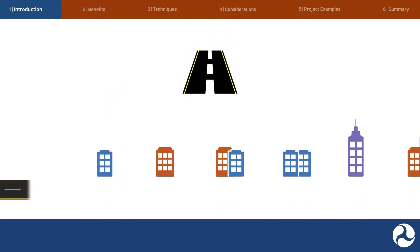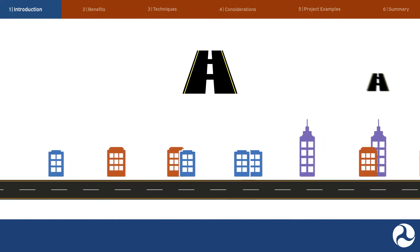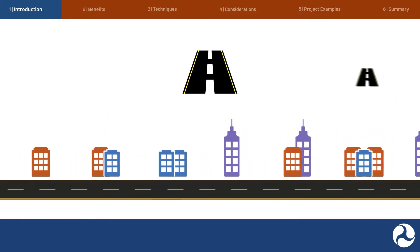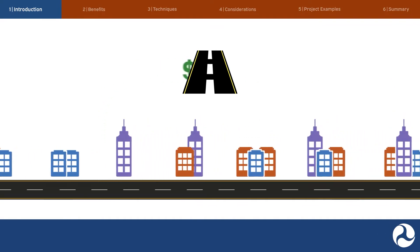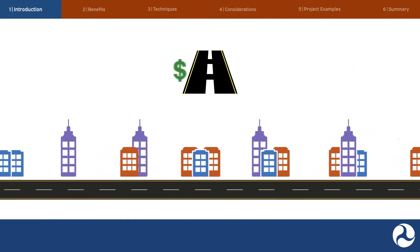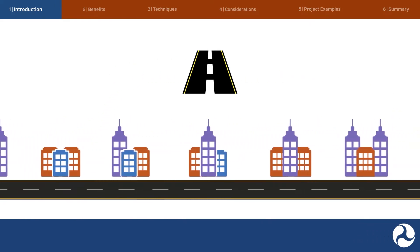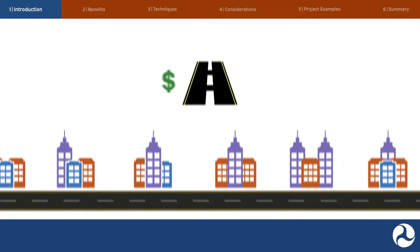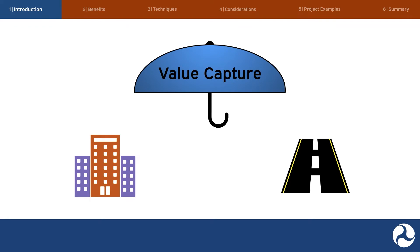Public investments in transportation infrastructure often improve access to properties, increasing property values and promoting economic development. Value capture may help recover a portion of these increased property values, which can be used to pay for current or future transportation projects or improvements. Value capture is an umbrella term covering a range of revenue mechanisms with a common goal: funding projects from those who benefit from transportation improvements rather than from general taxpayers.